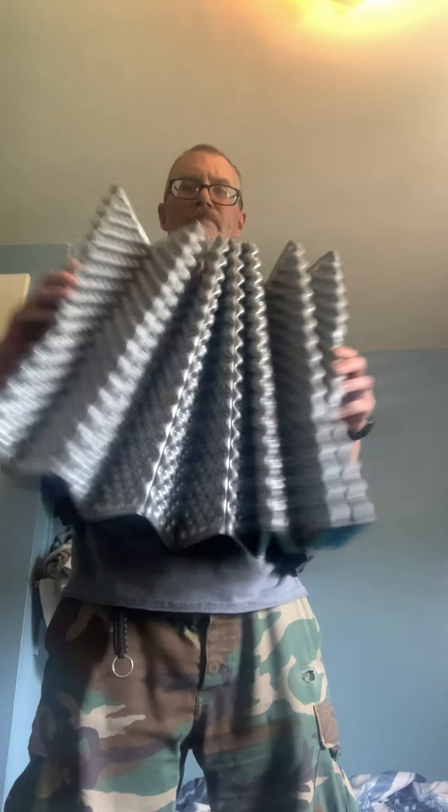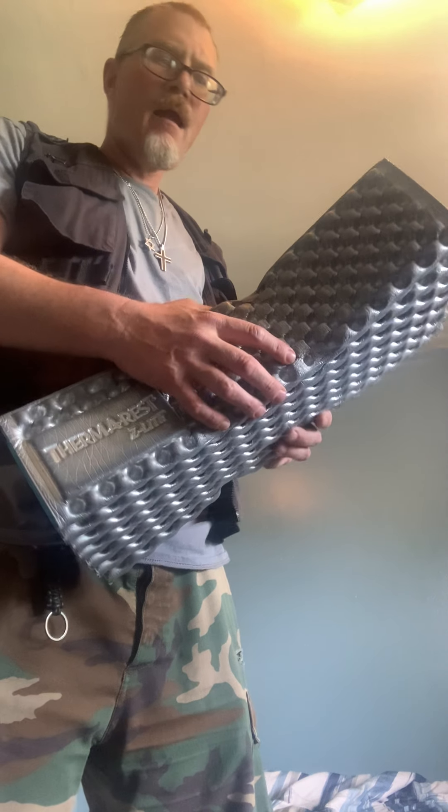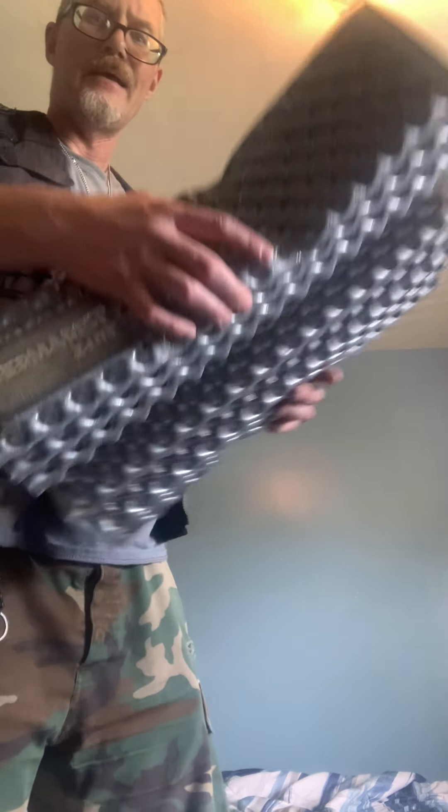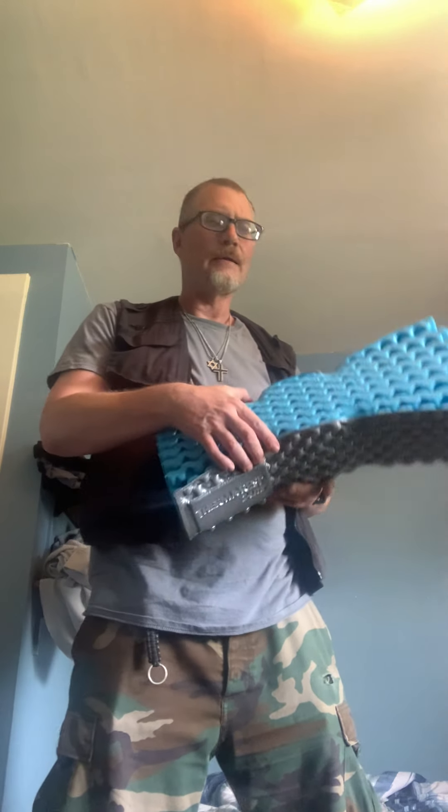Now for the gear that did make the cut. First, this Ranger vest — I bought it at the Army Surplus and I'm very happy I got it. It is chock full of gear; you can wear it in the heat in summer or in the cold in winter. Second, a sleeping pad. It insulates you from the ground and it's very compact and lightweight — stretches out pretty big. I just strap it to the top of my pack and go. It did make the cut.